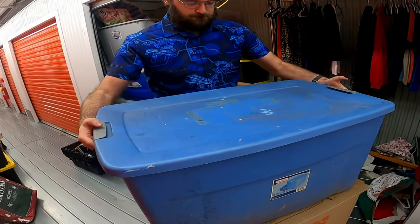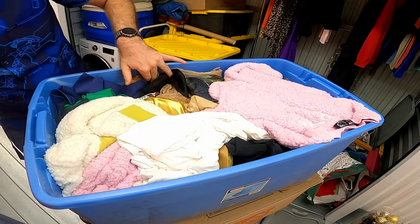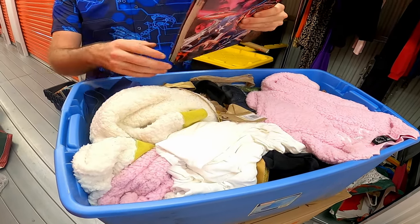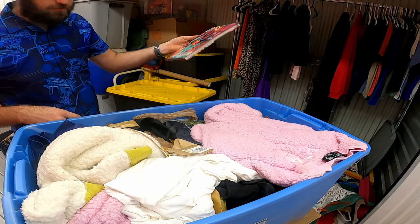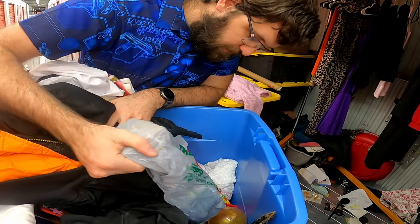Next box here — this one's very heavy. Marvel Encyclopedia! This person liked anime, which is a good sign.